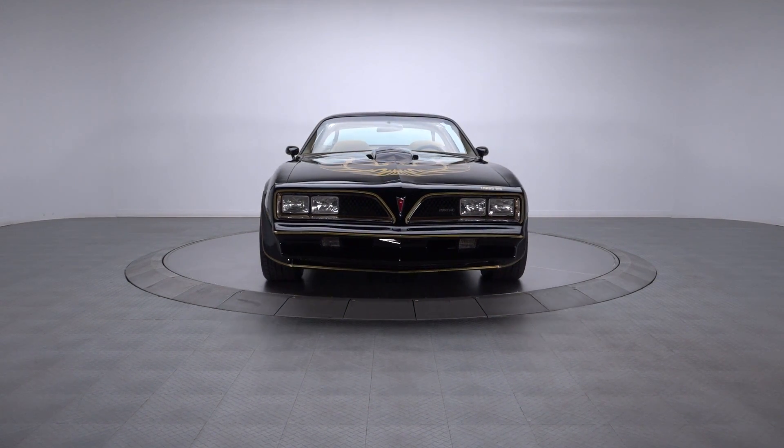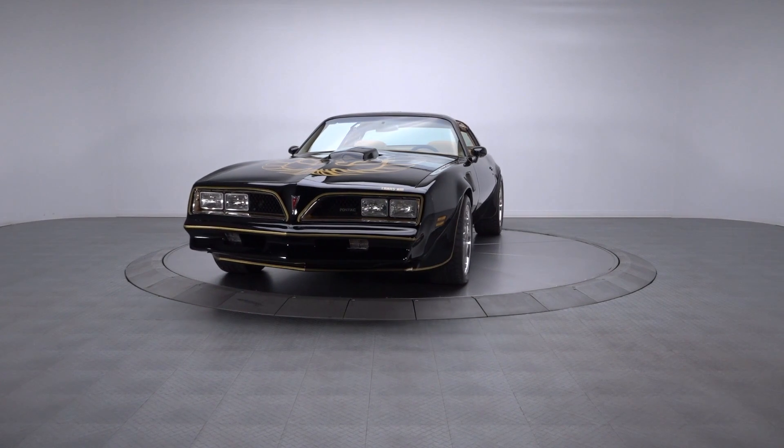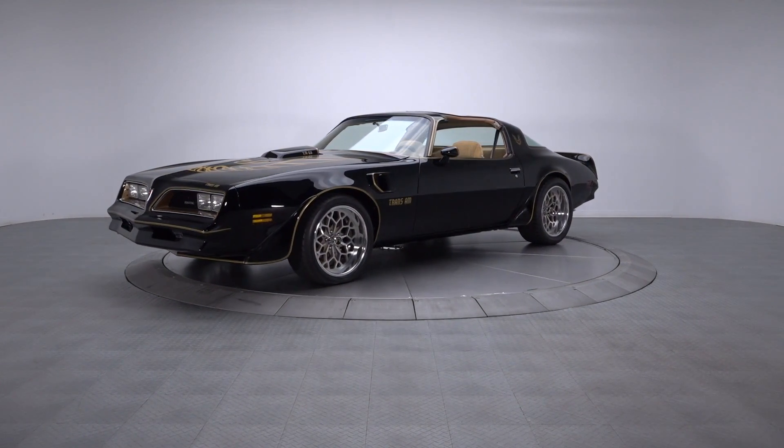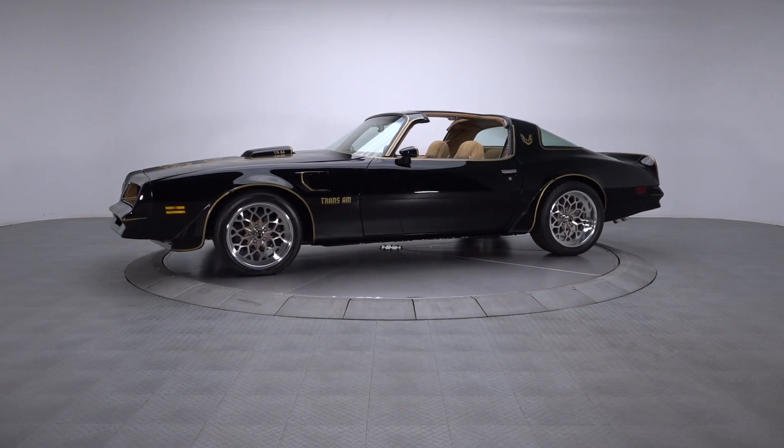Fully documented and ready to roll, this black and gold 78 Trans Am isn't just a bold throwback to simpler times and cooler cars. It's a timeless commentary on smart investment for the future.